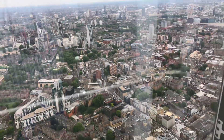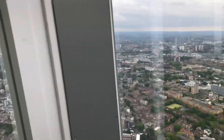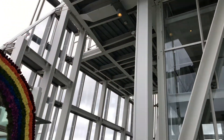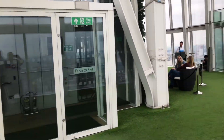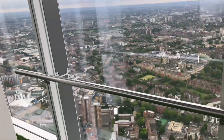Now this is looking towards the South Bank of the Thames. If you want to see how it looks in here, it's all pretty amazing.